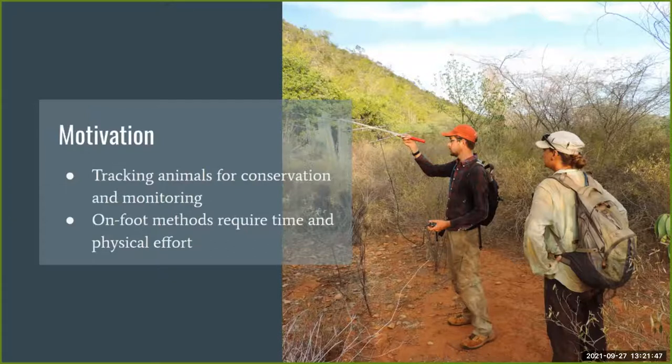Tracking animals with radio telemetry is a common practice, but traditional methods of tracking on foot take a lot of time and physical effort, especially navigating through dense foliage. The antenna shown is directional, meaning it picks up a signal from a transmitter only in the direction it's pointing. So if an animal is behind tall bushes, the researcher would have to navigate through all that dense vegetation to reach it.